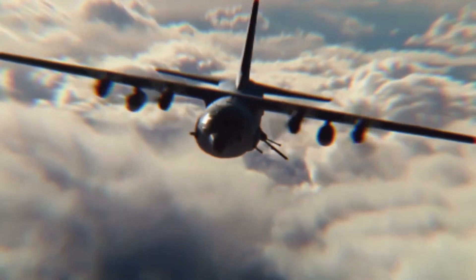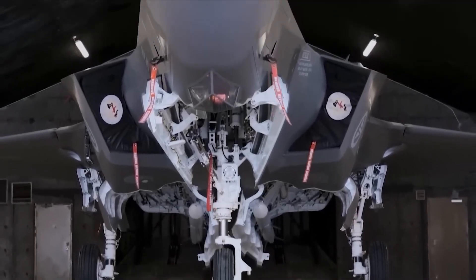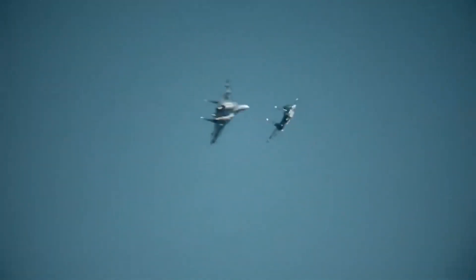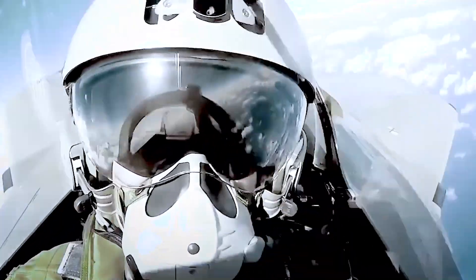The NGAD fighter is a top-of-the-line fighter aircraft developed with years of research and development. Its many features make it stand out from the other U.S. Air Force fighters. The fighter comes equipped with electronic warfare countermeasures, avionics, and communications, all designed to keep the fighter safe and efficient.